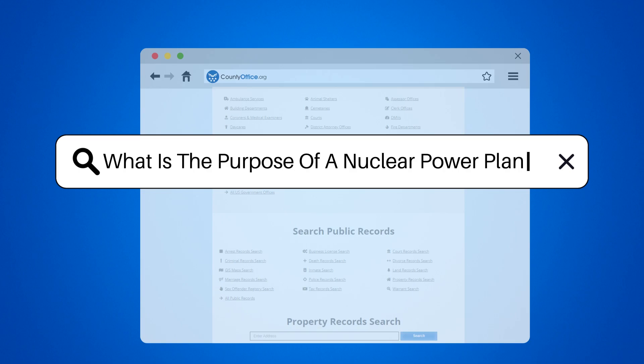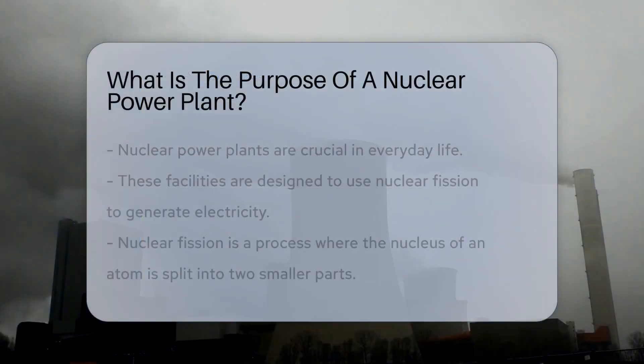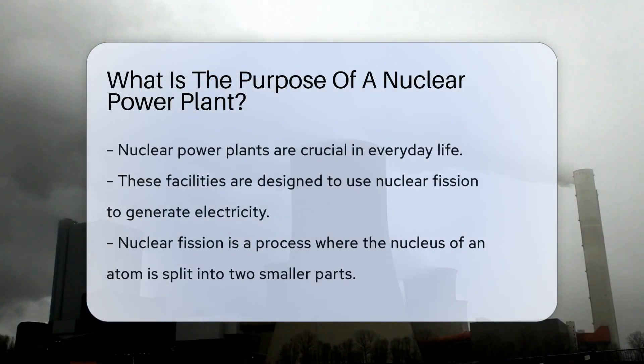What is the purpose of a nuclear power plant? A nuclear power plant — you might have heard of it. It's not just a fancy name or a backdrop for a sci-fi movie. It plays a crucial role in our everyday lives.